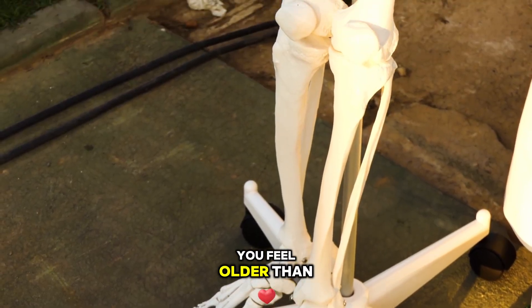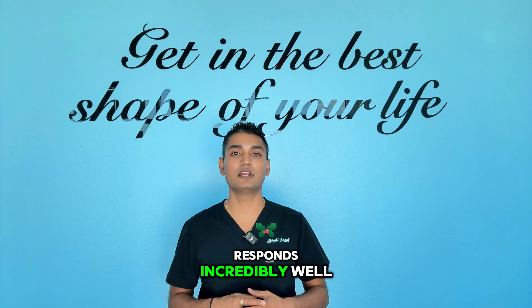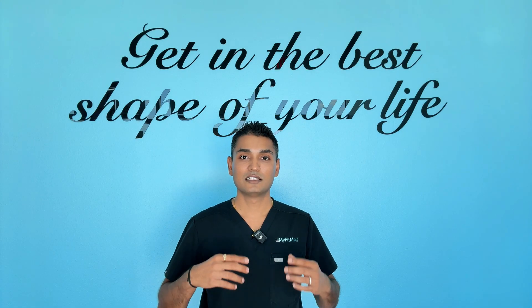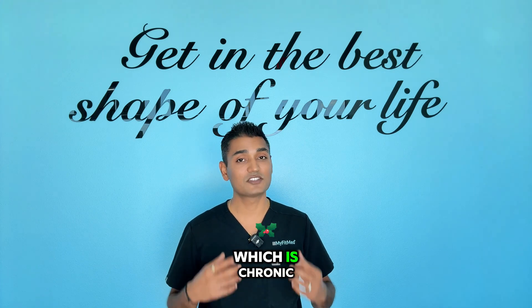Joint stiffness that makes you feel older than you are: inflammatory joint pain responds incredibly well to KPV therapy. The key is understanding that these seemingly different symptoms often have the same root cause, which is chronic inflammation.